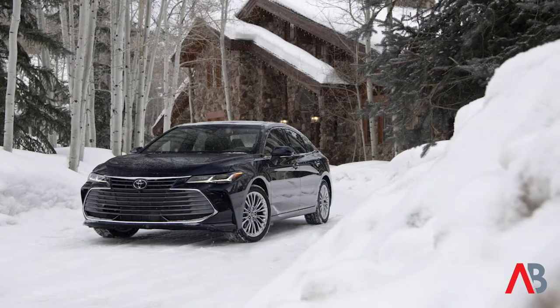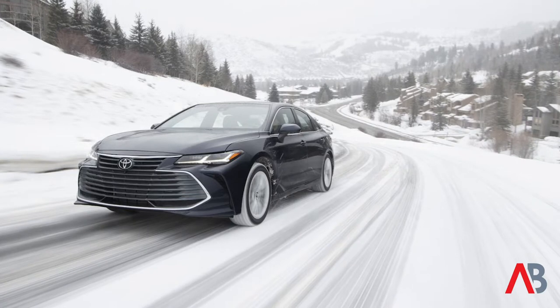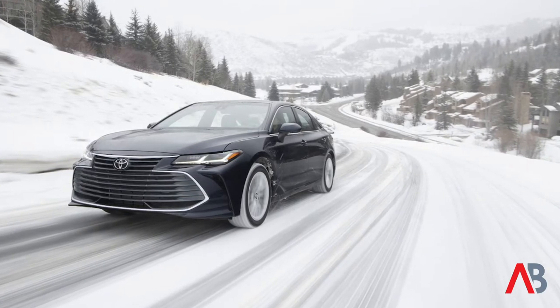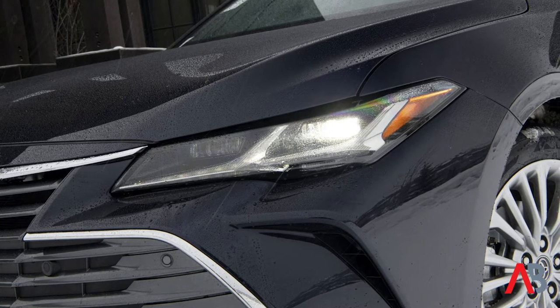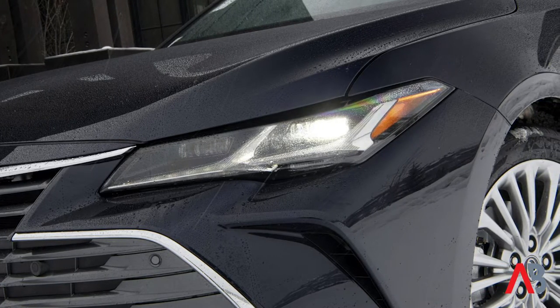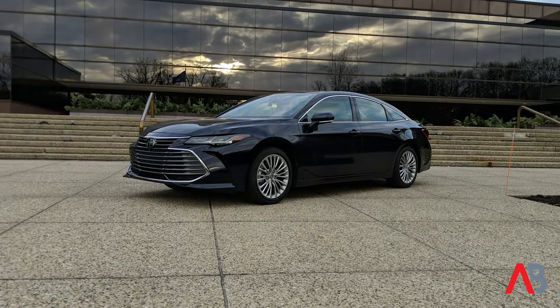We're about to get out of the office and take a spin in the 2021 Toyota Avalon. The press vehicle we have today is a limited trim, at the top of the lineup, and we have a car with all-wheel drive, which is interesting because the Avalon has never been available with all-wheel drive prior to 2021. It's a standalone option for this year.